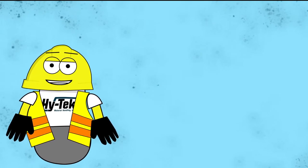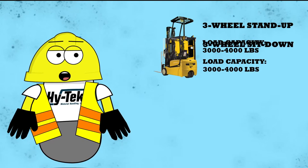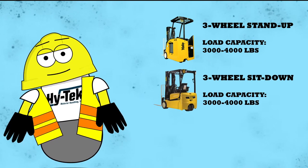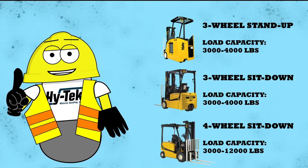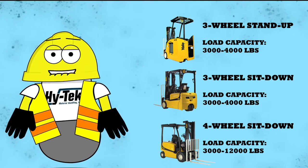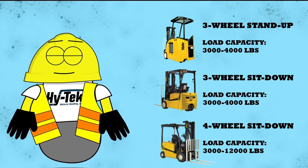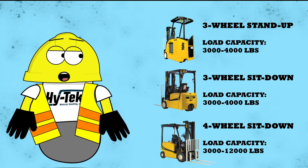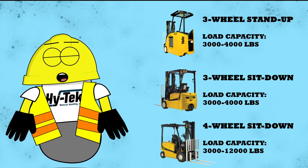Electric counterbalanced forklifts come in both three-wheel and four-wheel models. They are powered by lead-acid or lithium-ion batteries, and some applications use a newer technology called hydrogen fuel cells. The three-wheel forklifts are best suited for indoor applications that require a tight turn radius, whereas the four-wheel forklifts work well indoors and in some outdoor applications with mild weather conditions.